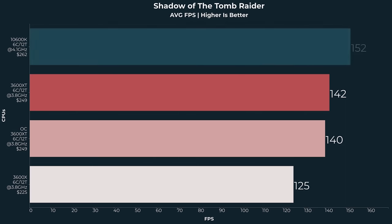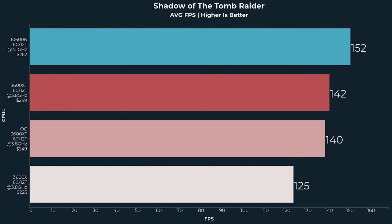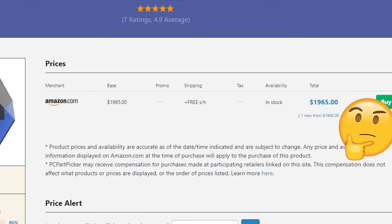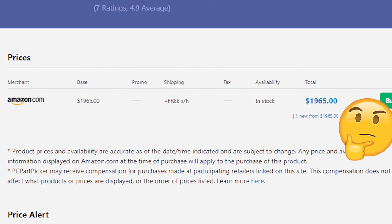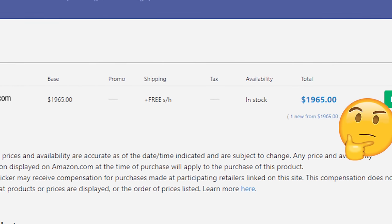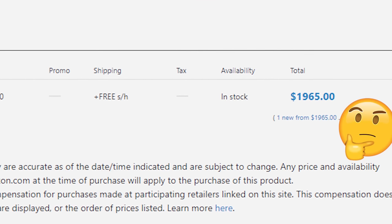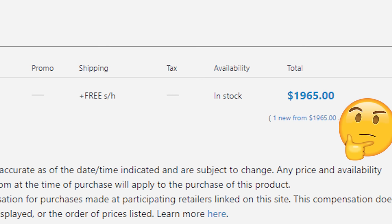Everything else being equal, the Intel i5 10600K system with the same memory is going to be about $100 to $150 more expensive. The CPU is about $50 more expensive, plus you need a cooler, and Z490 motherboards are a little bit more expensive in an apples-to-apples comparison. It is hard to do the price comparison given the global supply chain situation and price fluctuation, but it seems the Intel platform is $100 to $150 more expensive.